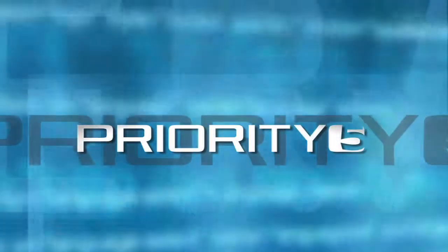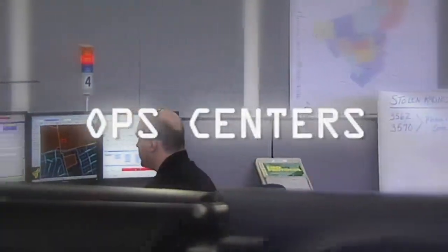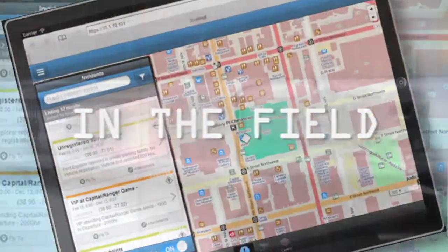Priority 5 solves this problem by providing a single common operating picture that integrates and optimizes all critical data feeds into one real-time view on any device — in op centers, mobile units, and in the field.